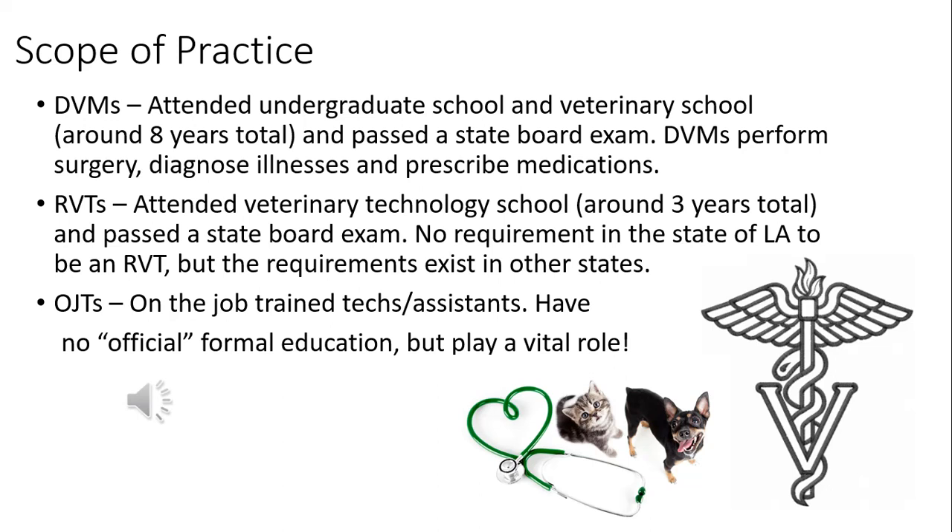There are potential legislatures that allow on-the-job training technicians to do things just as much as RVTs can do. In the future, this may be a position only doable with an RVT license, but currently Louisiana is not one of those states. So anything an RVT can do, anybody else in the hospital can do as well.